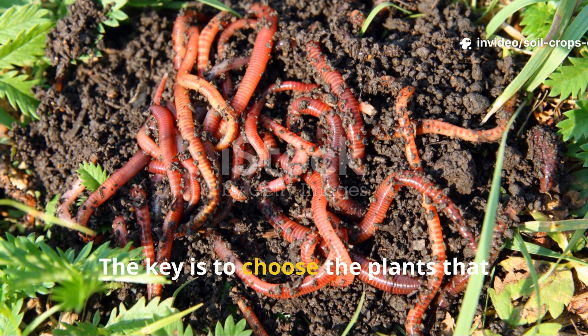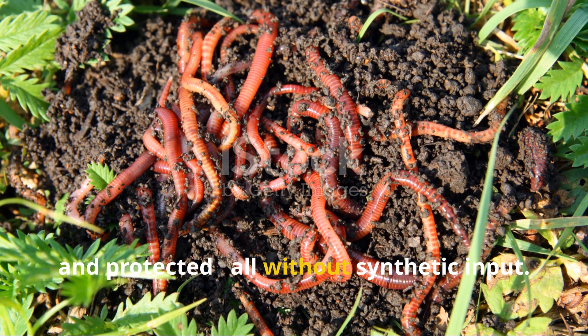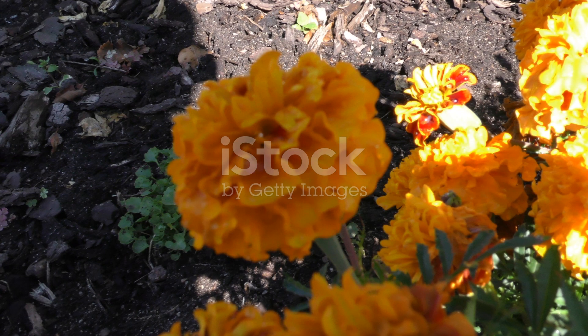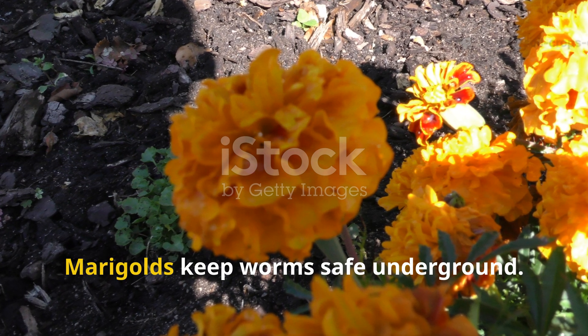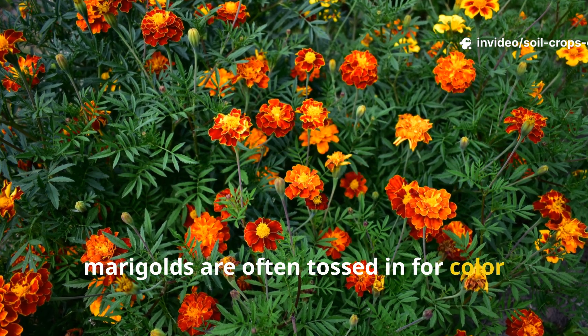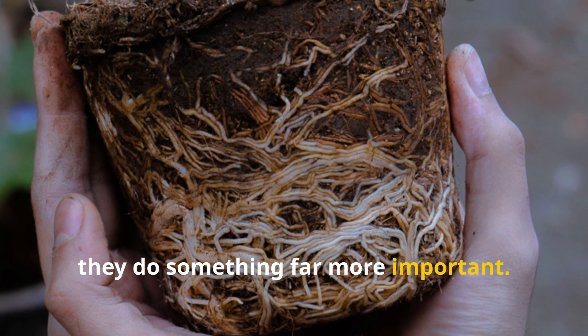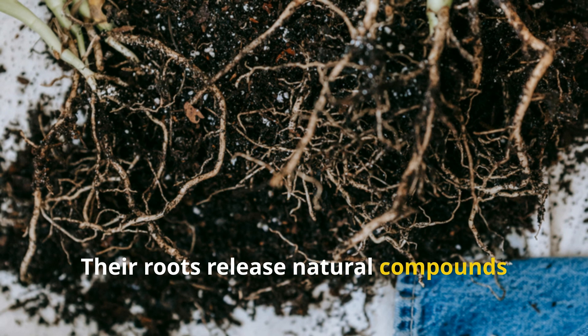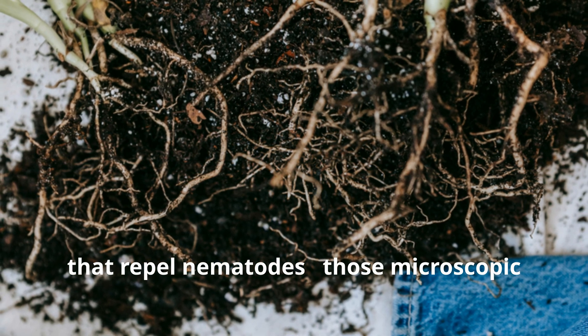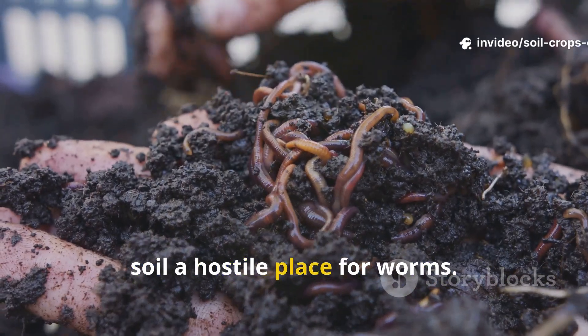The key is to choose plants that keep worms comfortable, well-fed, and protected — all without synthetic inputs. Marigolds are often planted for color or as pest deterrence, but beneath the surface they do something far more important. Their roots release natural compounds that repel nematodes — those microscopic pests that attack plant roots and make soil a hostile place for worms.